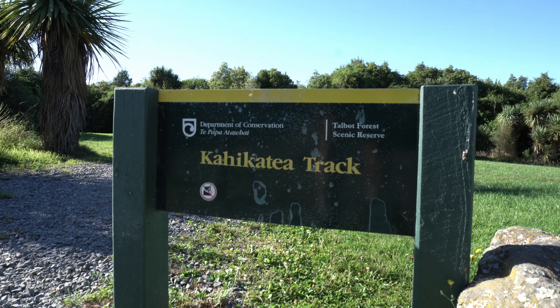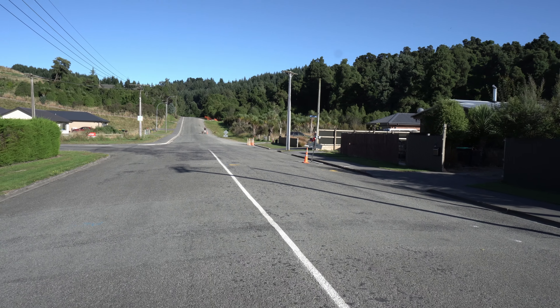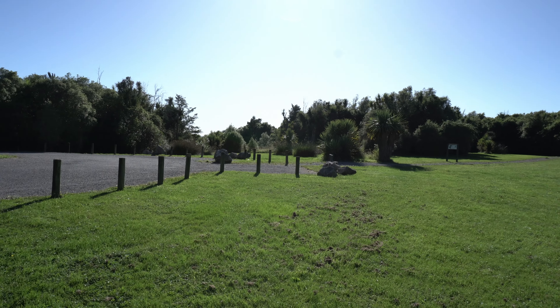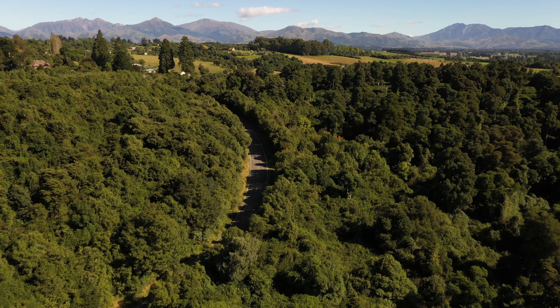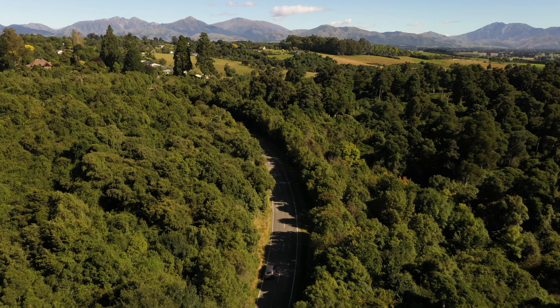There are four different tracks in Talbot Forest — they all link up and cross over each other, so you can dart off one and come back around another. The first track is the Kahikatea track; that's the one I came in on from Hislop Street. It links Hislop Street with the Tōtara picnic area, which is where I am now — a lovely little space with car parking and a picnic table. The next one is the Tōtara track, which hooks up Tōtara Street with the Trip Street picnic area — lots of picnic areas around here, which is awesome.